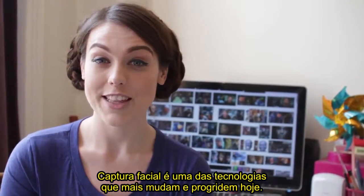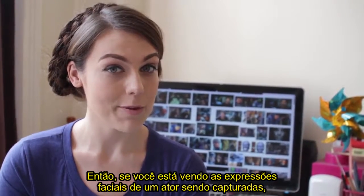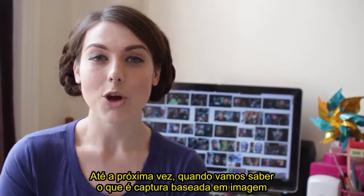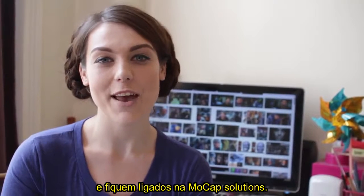Facial capture is one of the most ever-changing and progressing technologies today. So if you see an actor's facial performance being captured, you will now know the difference between motion and performance capture. Join us next time to find out what on earth image-based capture is, and stay tuned via MoreCap Solutions.